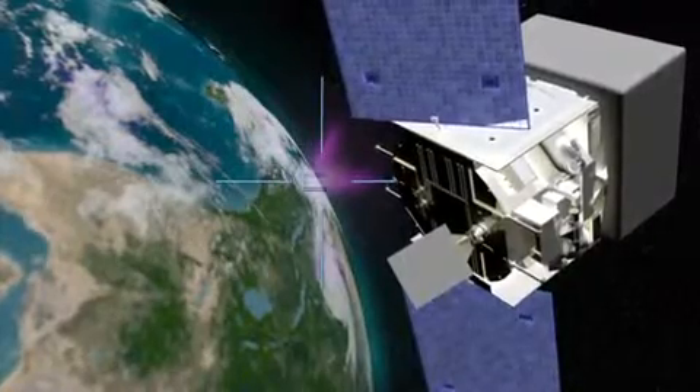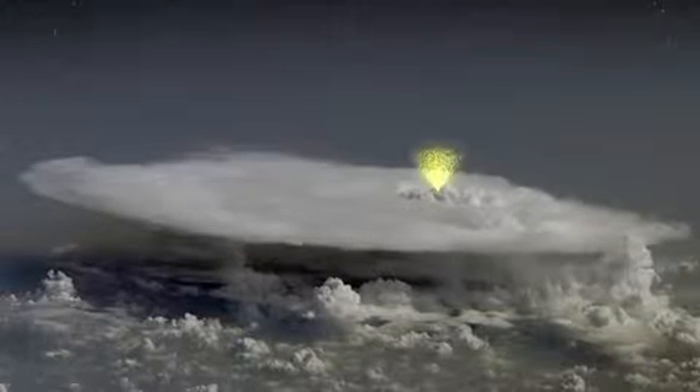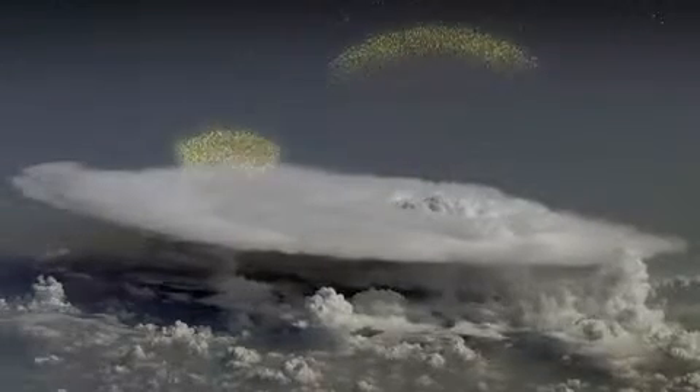Scientists believe that the TGF process begins in a thunderstorm's intense electrical field. Electrons within this field become accelerated upward. Above the storm, where the air is thin, the electrons can ramp up to speeds nearly as fast as the speed of light. When these ultra-fast electrons encounter an atom, they emit gamma rays.